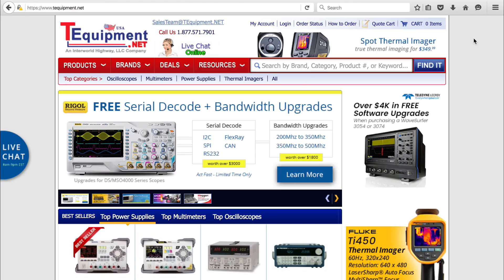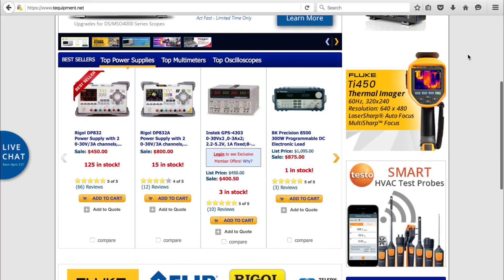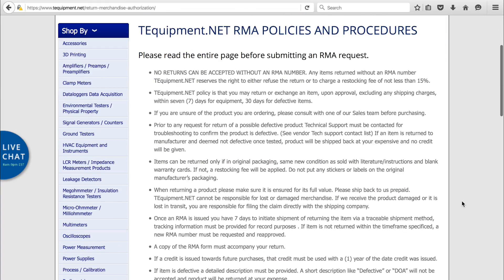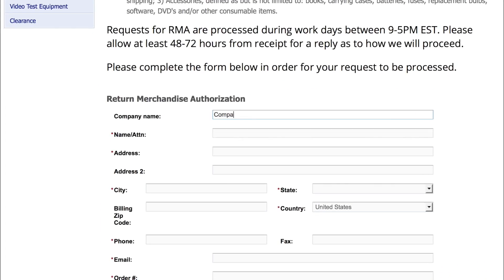All right, so first you need to fill out a form. The link is at the bottom of the page under customer service — it says RMA form, click on it. Oh, look at that, a list of rules. Here's a little secret: you can skip right over those if you just fill out the form and wait patiently.